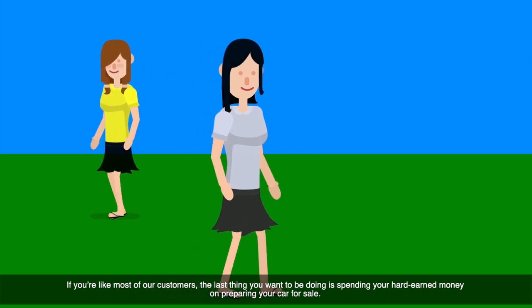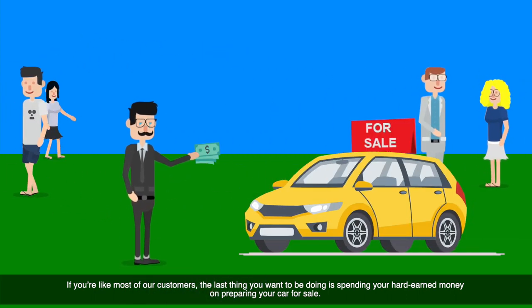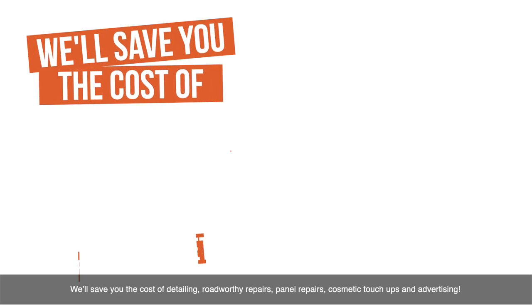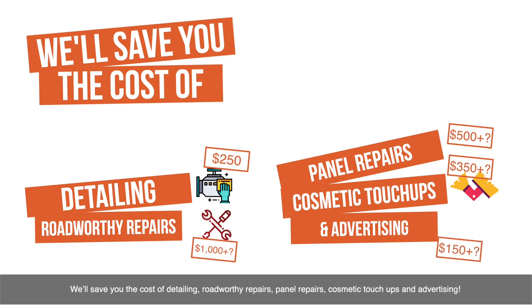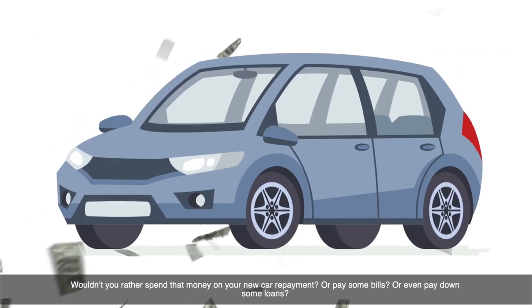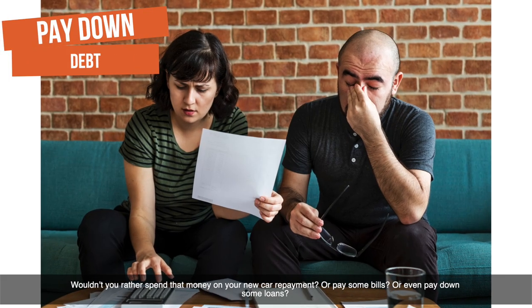If you're like most of our customers, the last thing you want to be doing is spending your hard-earned money on preparing your car for sale. We'll save you the cost of detailing, road-worthy repairs, panel repairs, cosmetic touch-ups and advertising. Wouldn't you rather spend that money on your new car repayment, or pay some bills, or even pay down some loans?